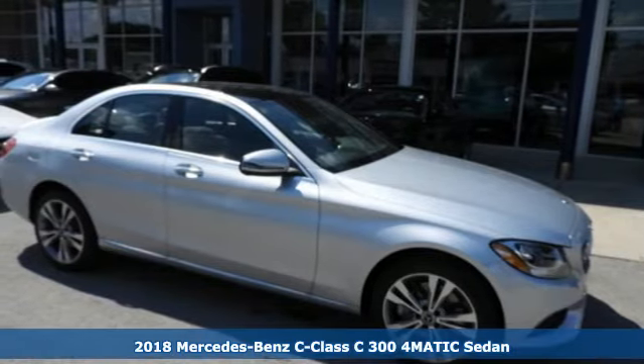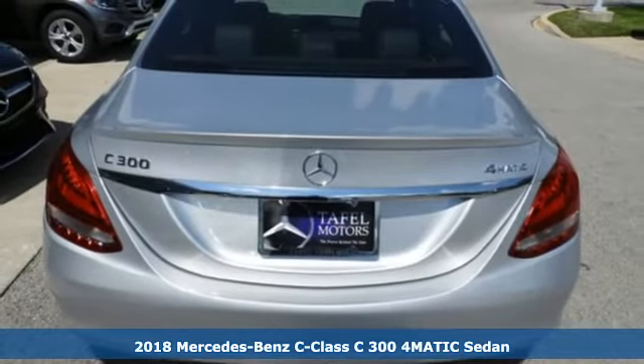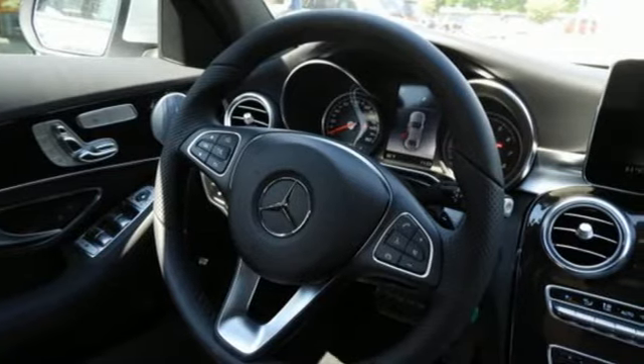It's a 2018 Mercedes-Benz C-Class. Agile and authoritative, muscular and sleek, elegant and bold. The C-Class is all of these things, fulfilling your every vehicle need and want.